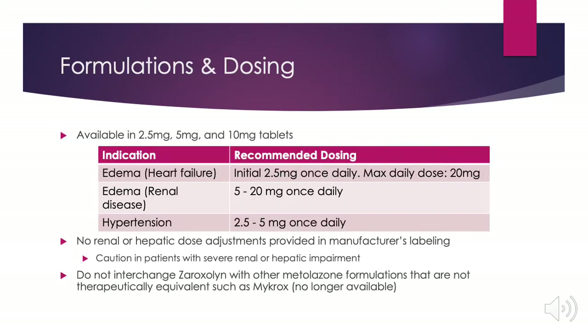Metolazone is available in 2.5 milligram, 5 milligram, and 10 milligram tablets. When used to treat edema related to heart failure, initial dosing begins at 2.5 milligrams once daily and may be increased to a maximum daily dose of 20 milligrams. When used for edema related to renal disease, recommended dosing is 5 to 20 milligrams once daily.